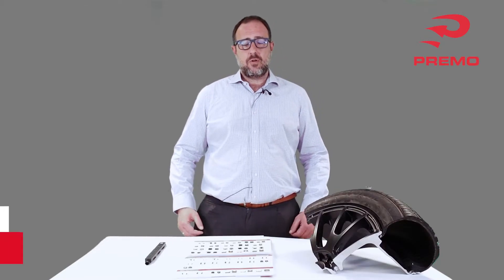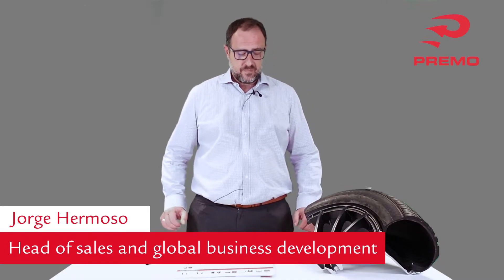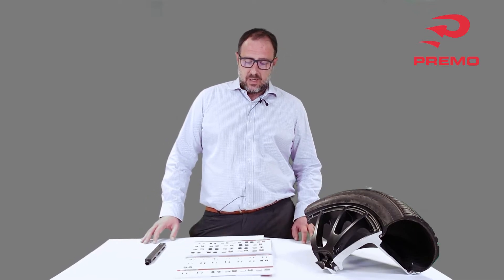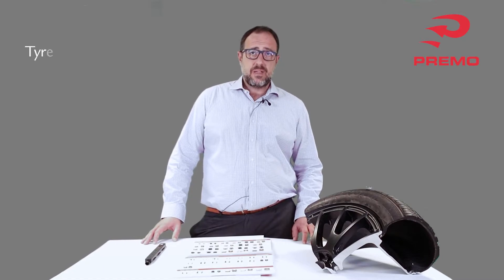Good morning everyone. This is Jorge Hermoso, Global Head of Sales and Business Development at Premo. We are here today to disclose information about one of the largest applications in radiofrequency identification devices, which is TPMS.